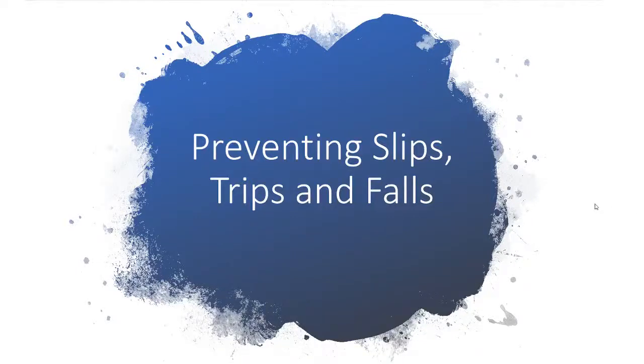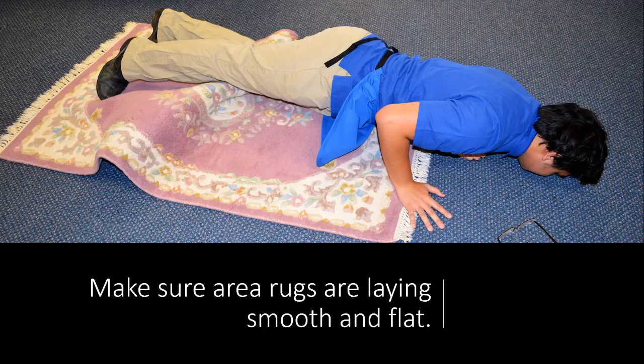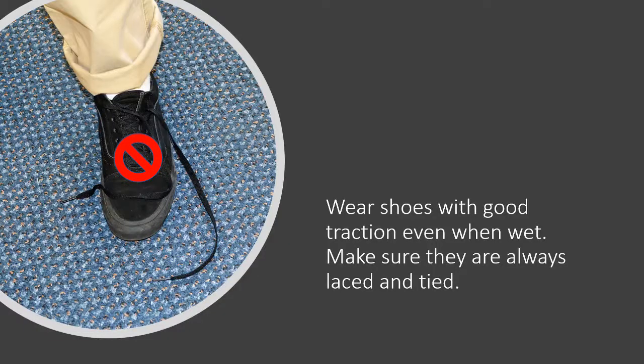Preventing slips, trips, and falls. Make sure area rugs are laying smooth and flat. Wear shoes with good traction even when wet. Make sure they are always laced and tied.